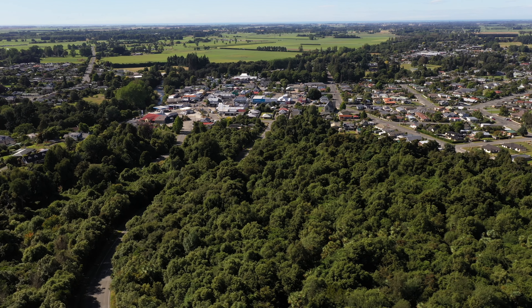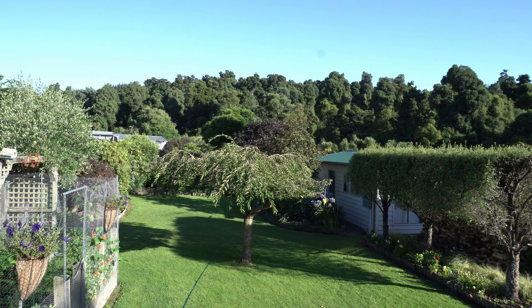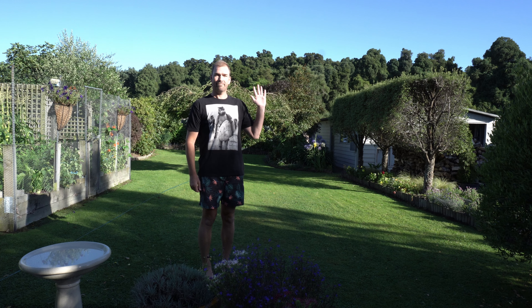Kia ora everyone, ko Morgnuts tēnei, how's it going? I come to you today from the beautiful town — township, it's a small town — of Geraldine in the South Island. It's about two and a half, maybe two and a quarter hours from Christchurch south. The reason I'm in Geraldine is I come down here quite a bit; my mum and dad live here and their place backs onto this beautiful native forest called Talbot Forest Scenic Reserve.